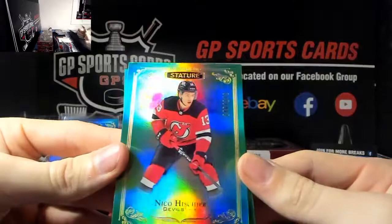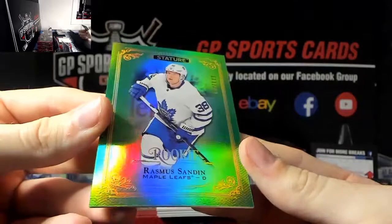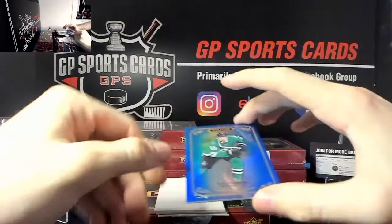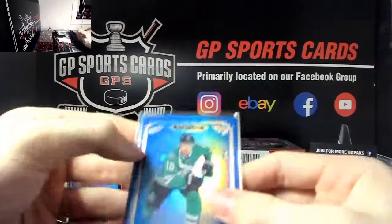Next - Niko Heesher out of 149 green, and very nice Rasmus Sandin rookie out of 149, beautiful. Then we've got - very nice, good timing - Joe Pavelski blue out of 35, Joe Pavelski blue out of 35, very nice.